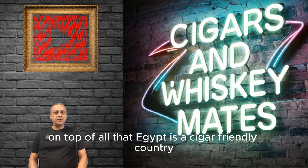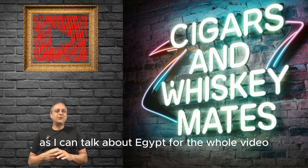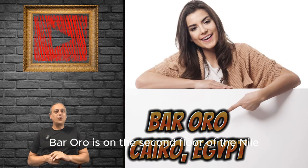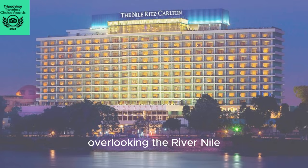On top of all that, Egypt is a cigar friendly country. Let's move over to the review — I could talk about Egypt for the whole video. In today's video we're going to cover Bar Oro. Bar Oro is on the second floor of the Nile Ritz Carlton in downtown Cairo, overlooking the river Nile.